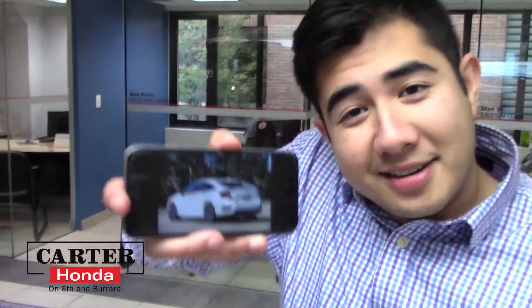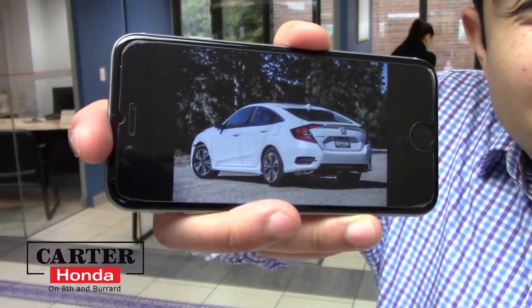Hey guys, it's Arne again here from Carter Honda. Everyone's seen what the outside looks like on a 2016 Honda Civic, but have you ever seen underneath the vehicle? Come on, take a look at this one here.